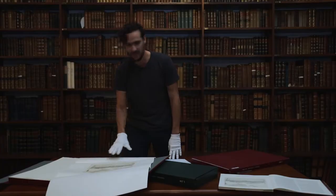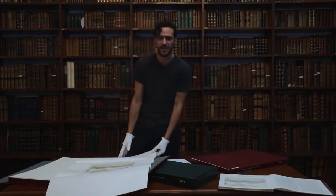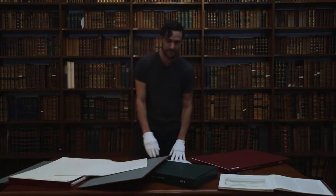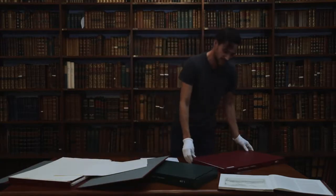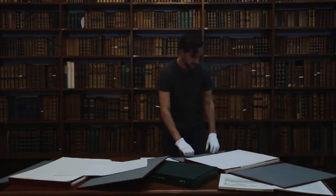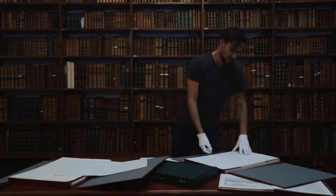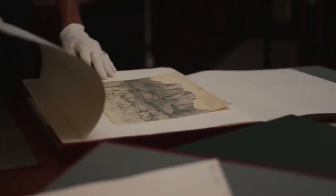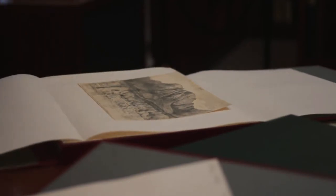This one of Table Mountain and Devil's Peak was done on the 1st of February 1834. Probably my favourite of all his drawings is in this portfolio over here — this is Table Mountain from Lily Park, which he drew from Feldhausen, his residence for almost the whole four years he was at the Cape.